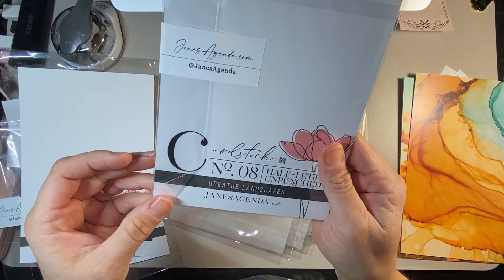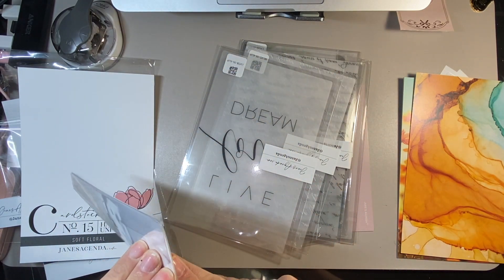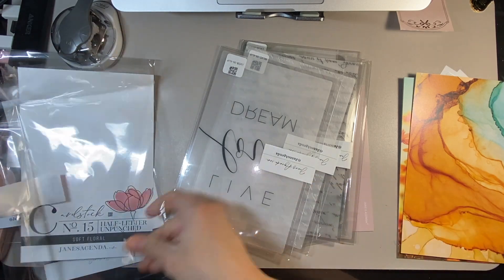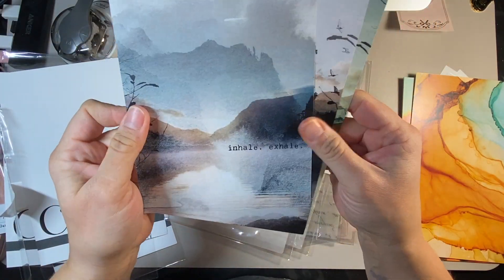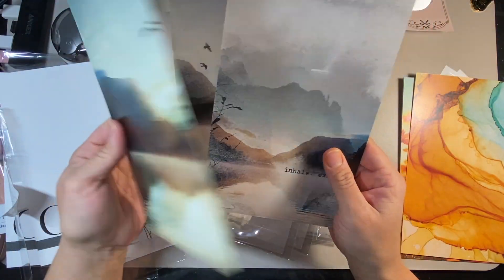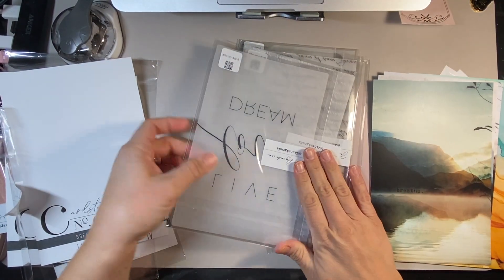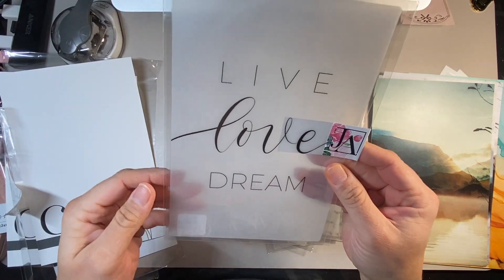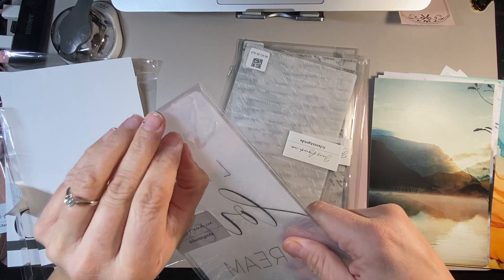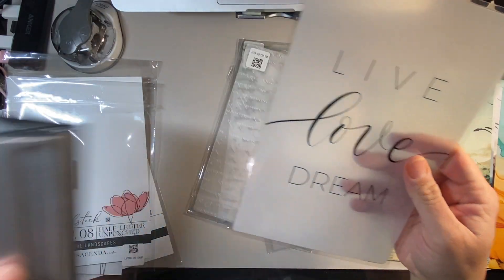The next set is the Breathe Landscapes. This one says Inhale, Exhale, Slow Down, and Breathe. I love these — they are utterly gorgeous, so calm and serene and quiet. The next one is Live, Love, Dream. And then this one was a laminated vellum, and it's only one side, so I'm going to hole punch this right now.